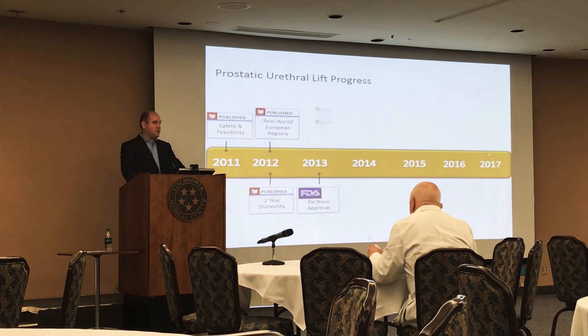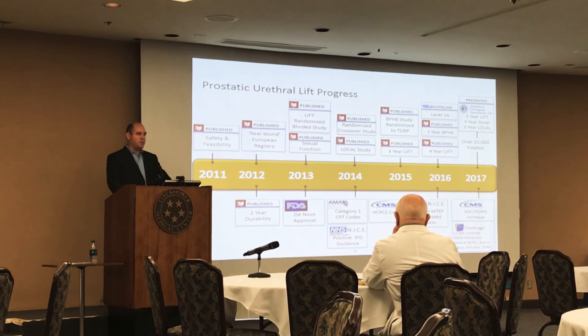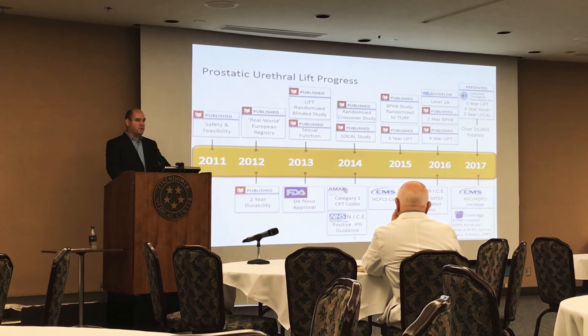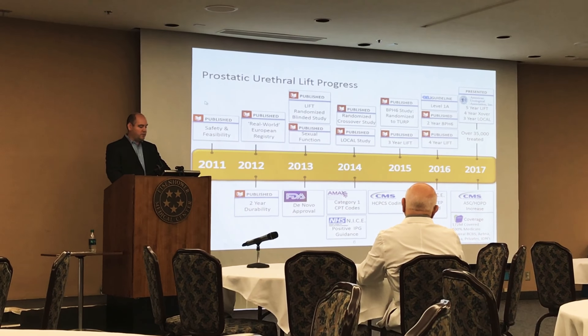It has been extremely well studied. As far as any treatment for BPH goes, it's probably had the most rigorous study, and also a fast FDA approval compared to other currently available treatment options.